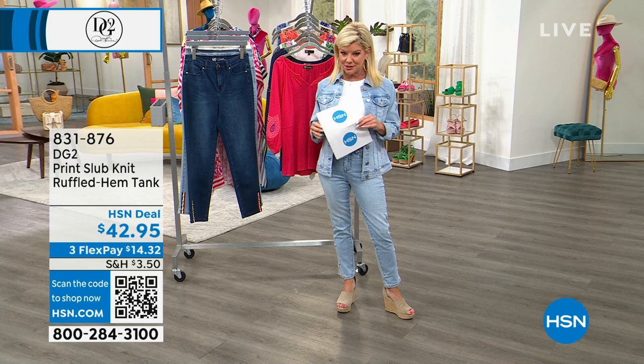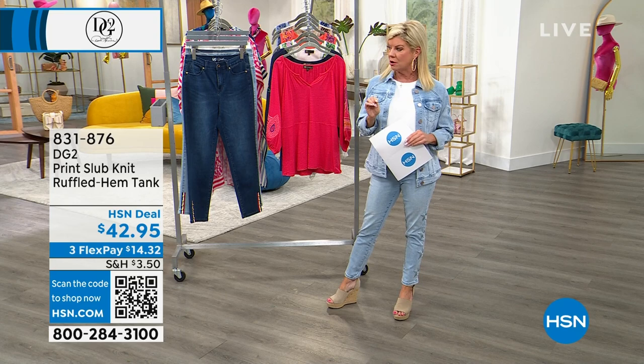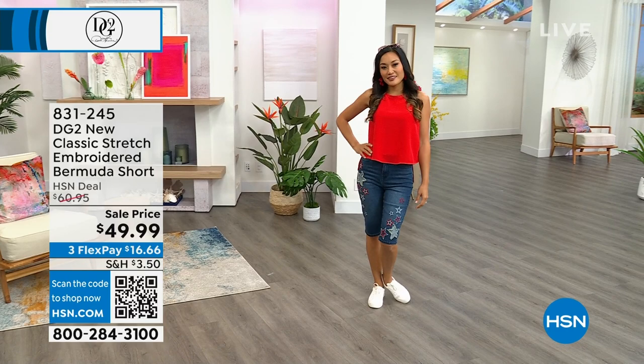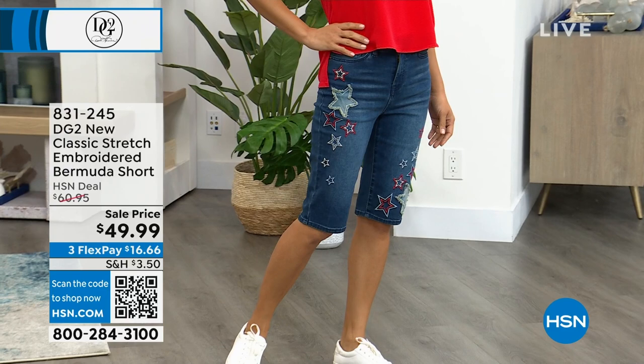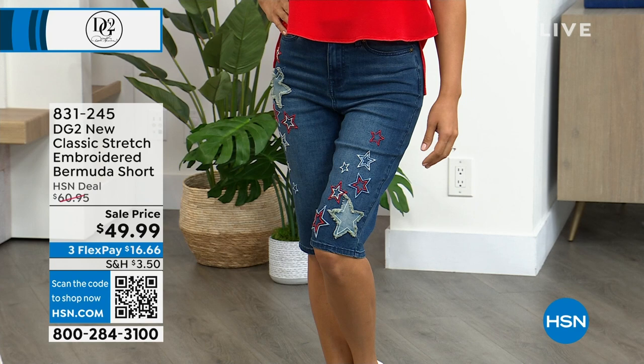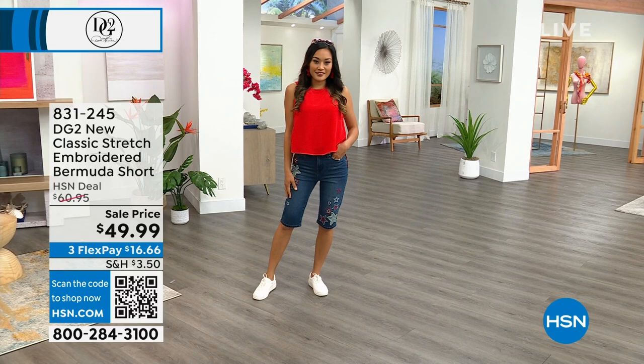Paulina is showing off the most adorable embroidered bermuda shorts. Every single year during spring when we launch the DG2 brand new embroidered shorts, they fly out the door. This has been a customer pick favorite. These were originally $60.95, now on sale at $49.95.